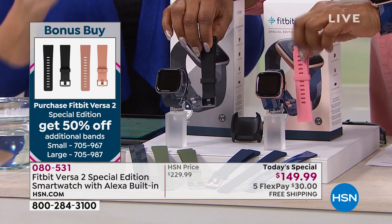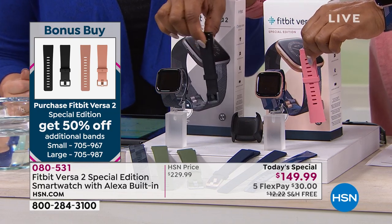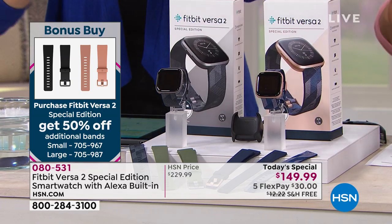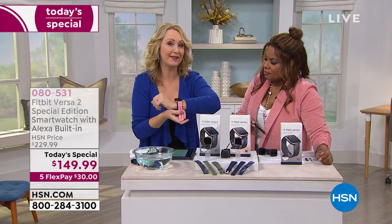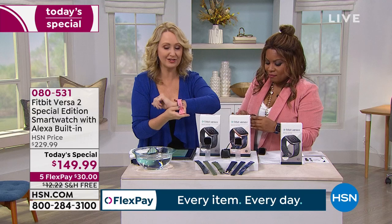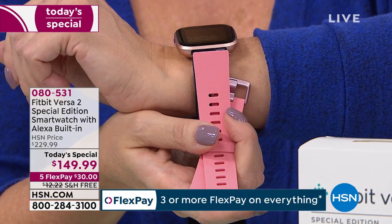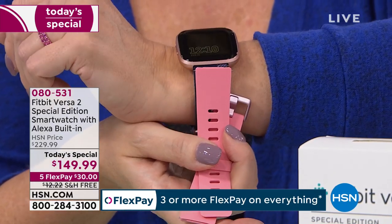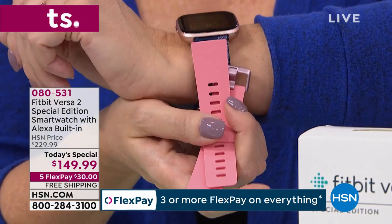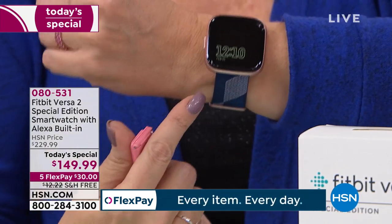Let me show this pink one with the gorgeous rose gold — maybe you're buying this for your Valentine. One of our producers reached out asking about a Fitbit for his wife. He wanted the pink band with it. Our bonus buy is the pink band for only $15 — look how beautiful that is with that high-end rose gold finish. Your Versa 2 is scratch resistant with Corning Gorilla Glass 3.